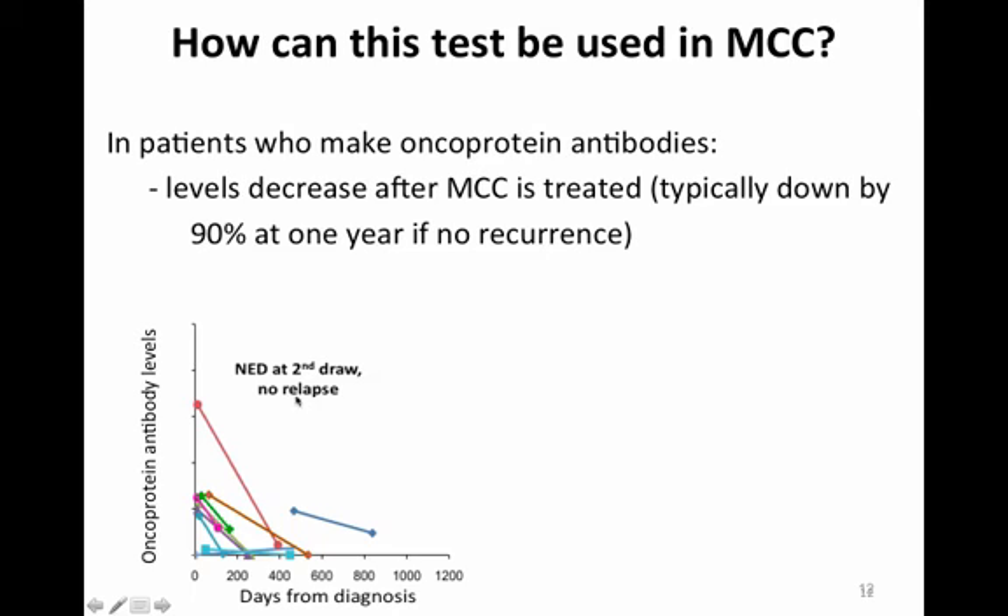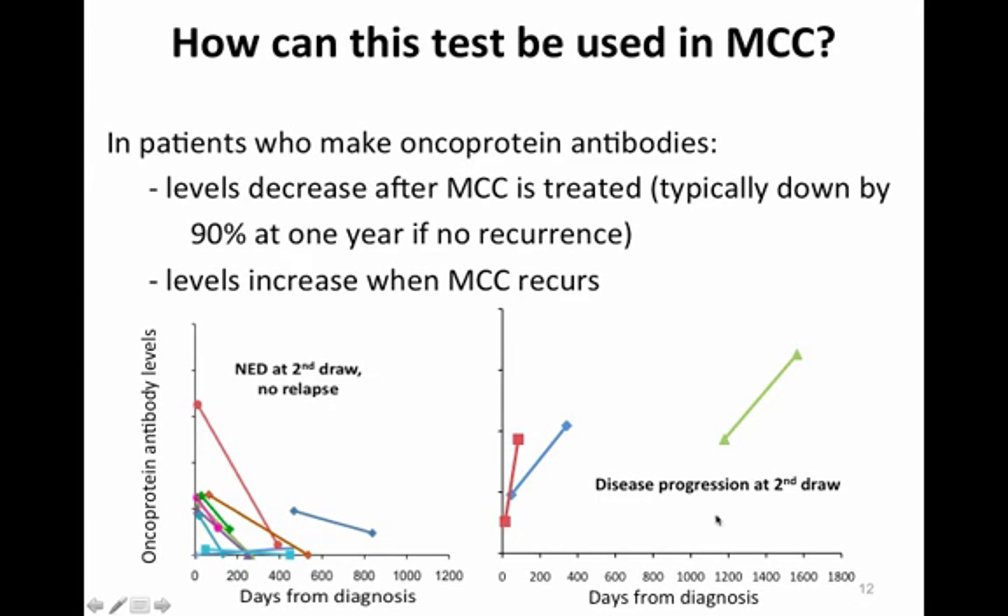Here are examples of 10 patients who had no evidence of disease at the time of their second blood draw and did not experience a relapse. Each patient is shown in a different color, and those that had antibodies fell rather quickly — each tick mark indicates a 10-fold decrease on a logarithmic scale. In contrast, three patients who did have recurrences each showed an increase of 10-fold or more in the titer of their antibodies recognizing the Merkel oncoprotein, with disease progression noted at the time of the second blood draw.